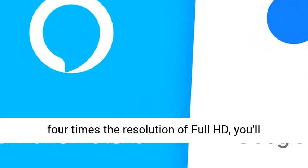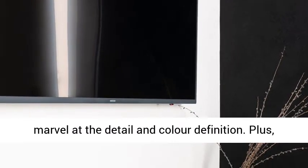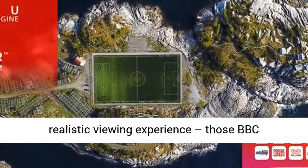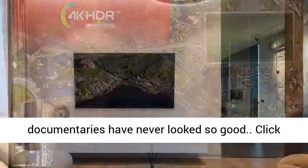4K HDR — everything looks better in 4K, with 4 times the resolution of Full HD, you'll marvel at the detail and color definition. Plus, with HDR content you'll see a greater depth of color and brilliant brightness for a more realistic viewing experience — those BBC documentaries have never looked so good.